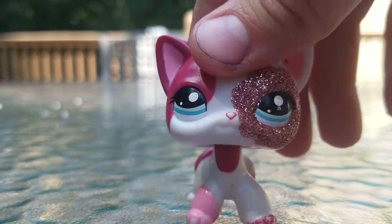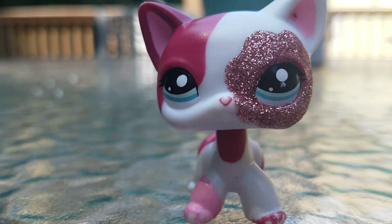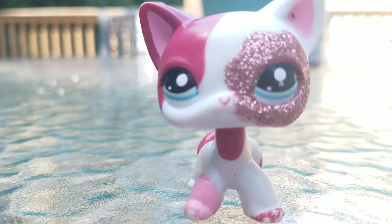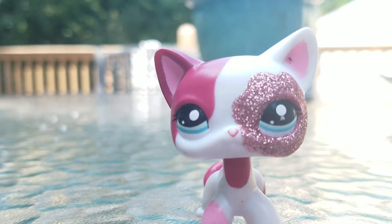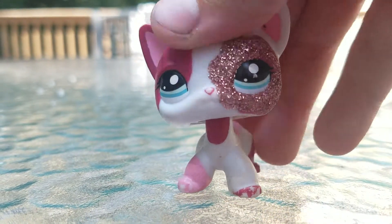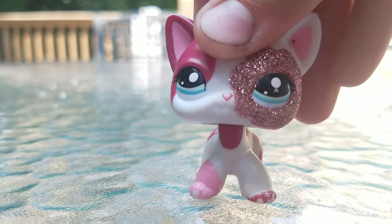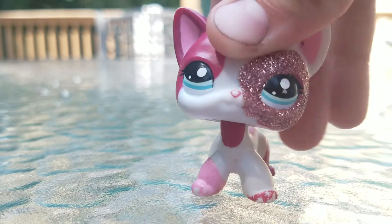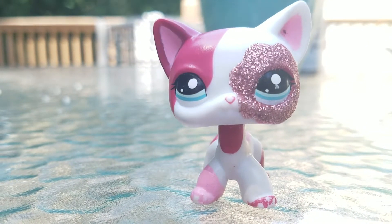Now I'm just on like this glass table and I'm sorry about the lighting. I'm going to try to brighten it up because outside it's really sunny and it's hard to see. Sorry about that, but in real life it's beautiful outside and it's really nice. It's a little cloudy on my camera, so sorry about that too.